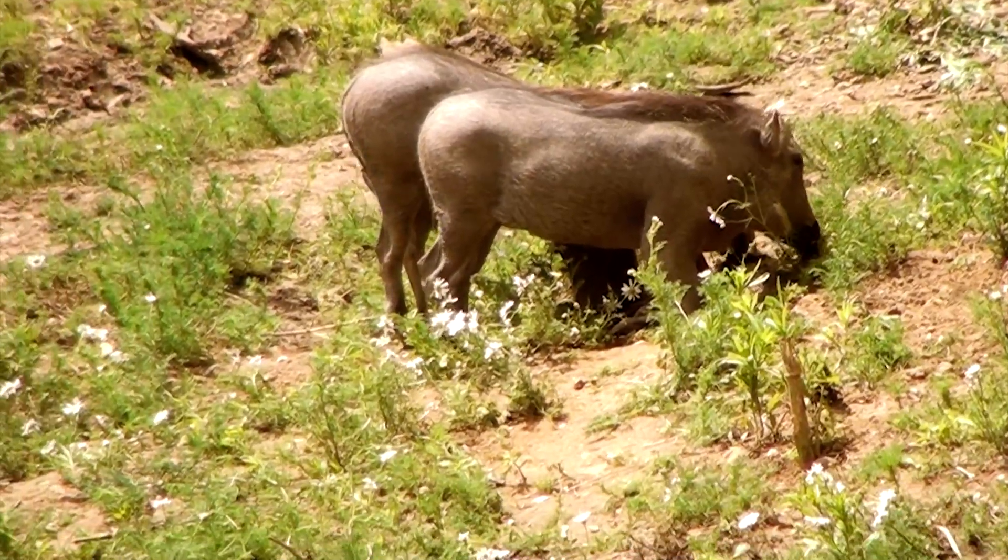Last but not least, warthogs. One fun fact about warthogs is their eyes. Did you know that warthog eyes sit way above their head, which allows them to spot predators even while grazing?